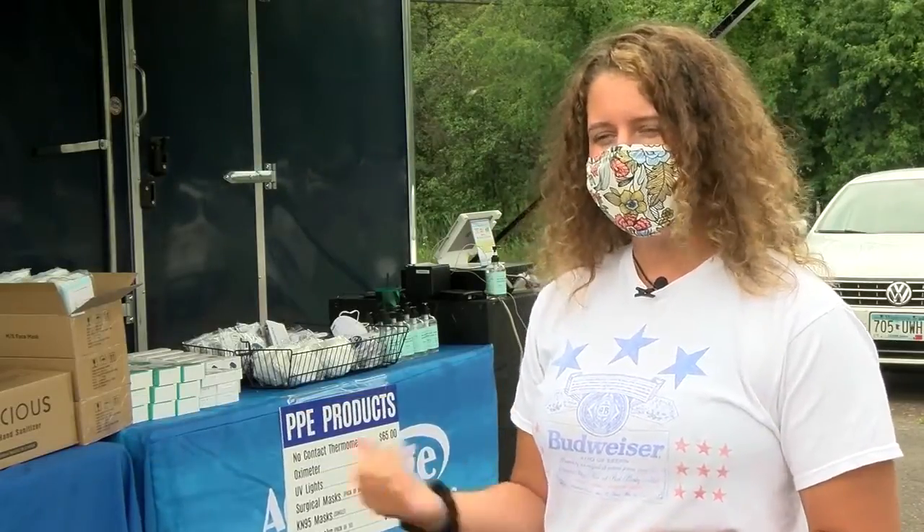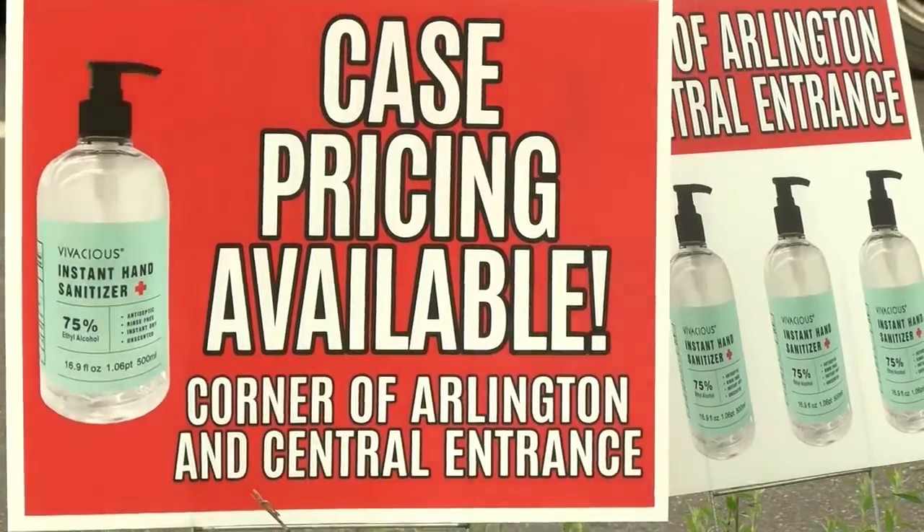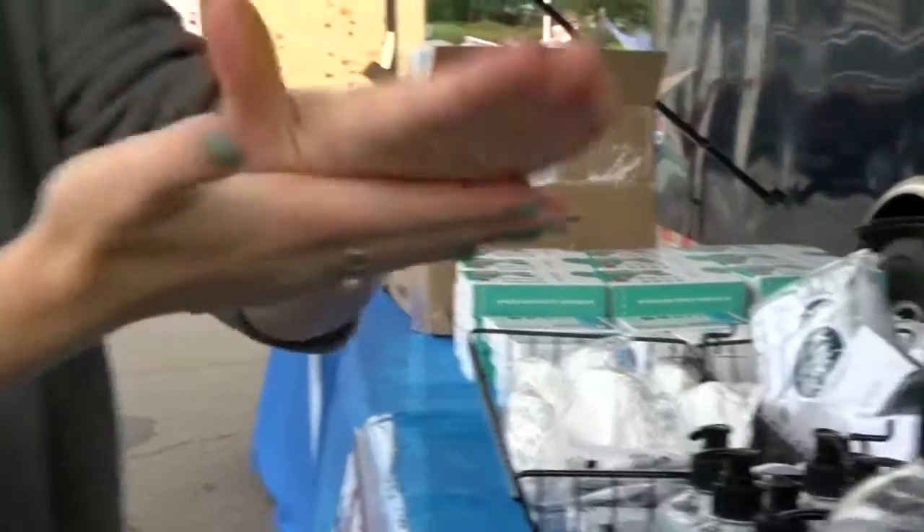We've been bringing masks in since March and a lot of government agencies have been purchasing them. So then we just opened it up to the public when we got our hand sanitizer in. The pop-up shops are located at the intersection of East Central Entrance and Arlington Road and at the Advantage Eblom office on Haynes Road.